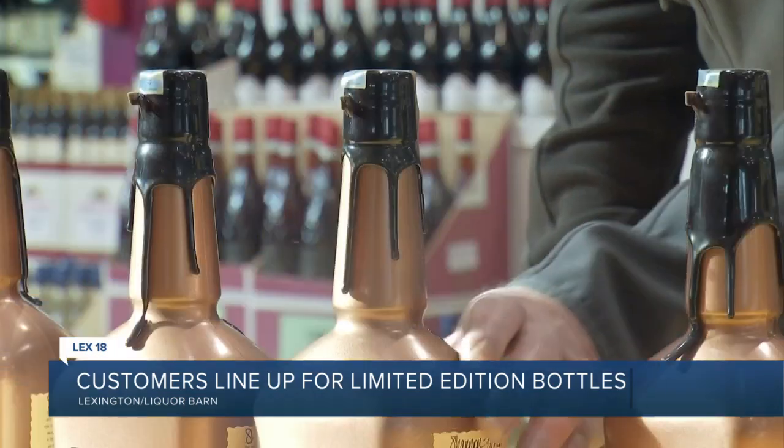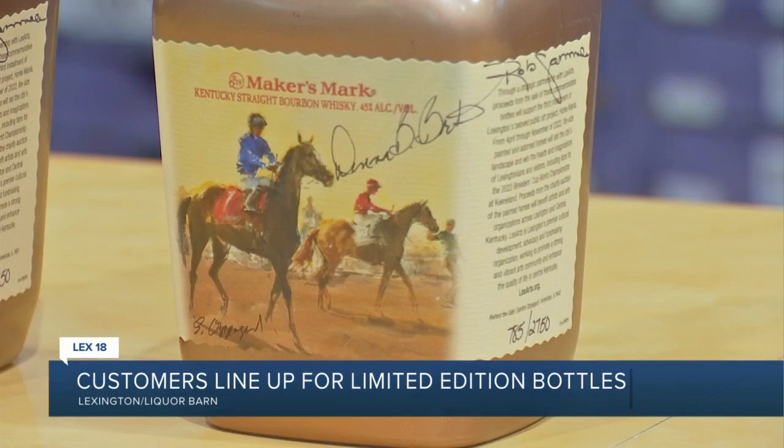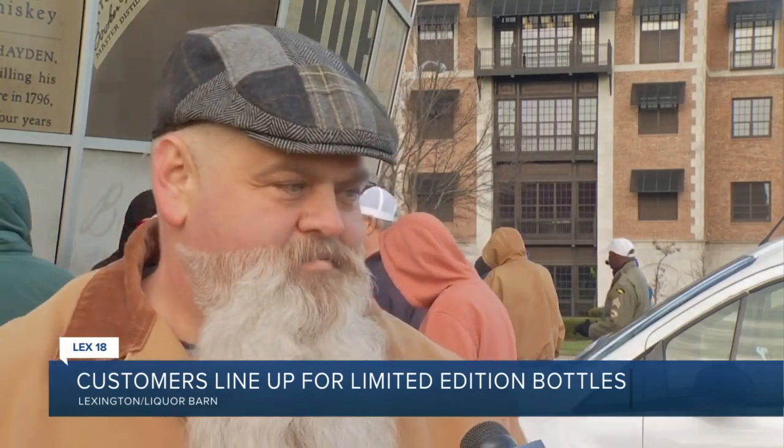Others didn't camp out, but they still made it just in time to get their pick of the signed bottles of bourbon, each with a distinct design and color. This is a first for me, so I just want to have one to put back — probably won't drink none of it, just look at it. It's only in Kentucky, right? We're insane enough to wait in line for a couple hours for a bottle that we'll never drink.